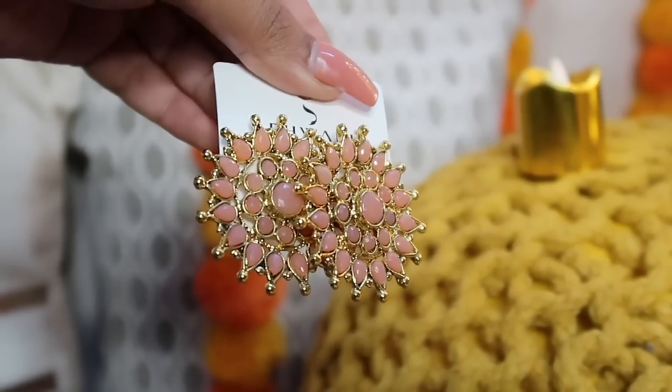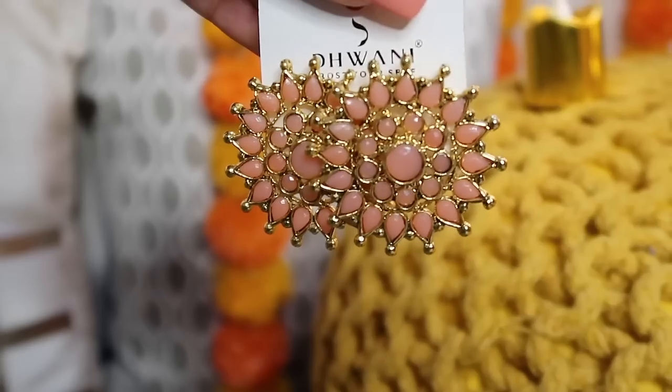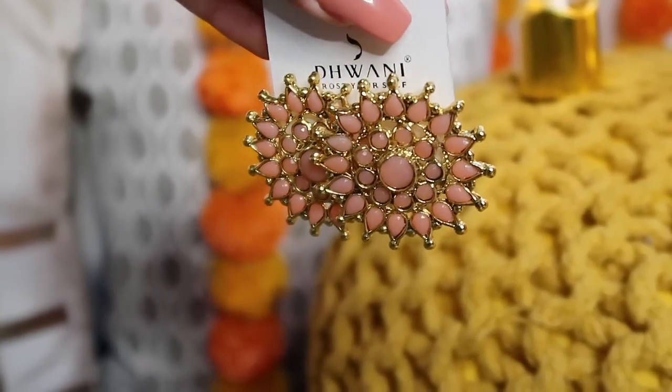The next pair are very beautiful studs. They're a pink, peach sort of color with a lot of stones. I wanted to match them with my outfit, which is why I bought this color. They are very good quality studs. When you wear dangler earrings with ethnic wear, you can wear these studs otherwise, and they look very beautiful. I got a good deal — I think I got these for 150 rupees, and I was so happy.